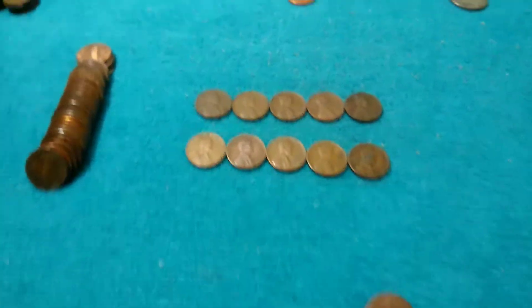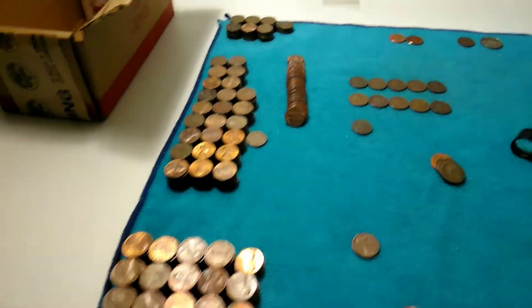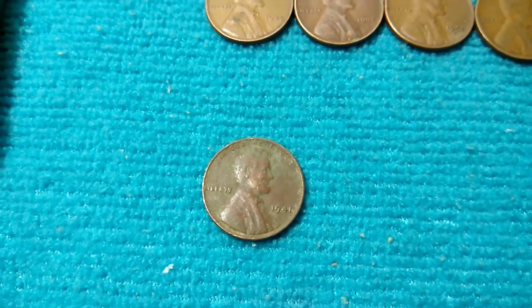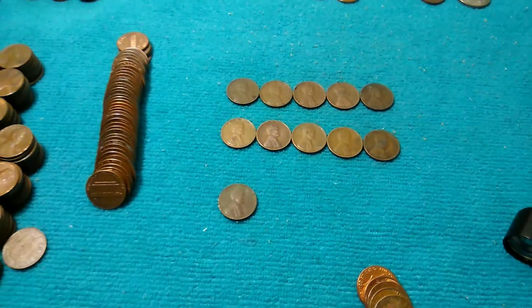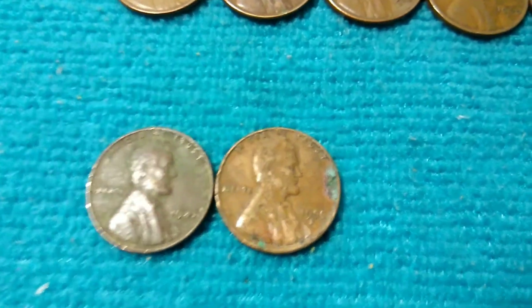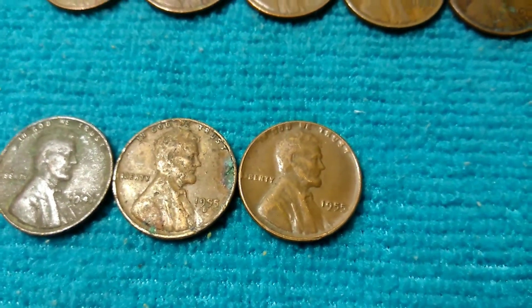Nonetheless, at least it's still another wheat, so that makes 10 for the box. A couple more rolls left and a ton of coppers - absolutely a ton of coppers. Just got another wheat and it's going to be a 1941 Philadelphia, so that makes 11. Also pulled a 1955 Denver and a 1955 Philadelphia.